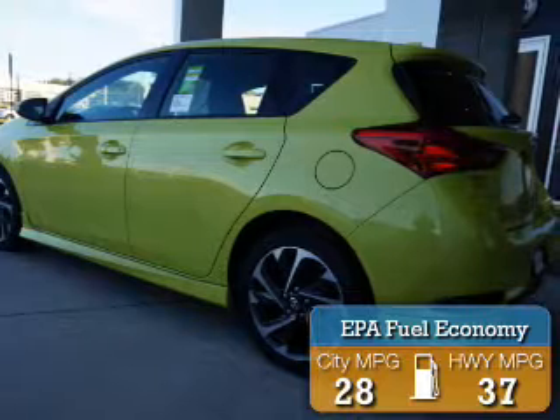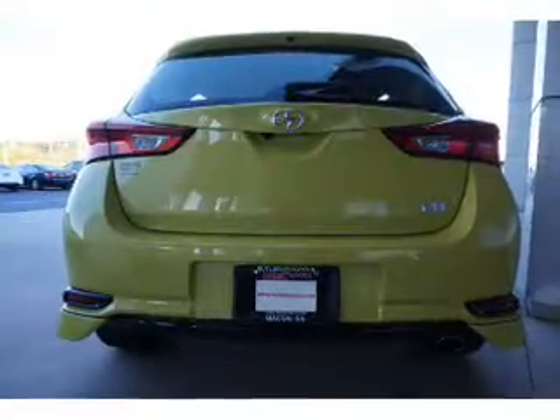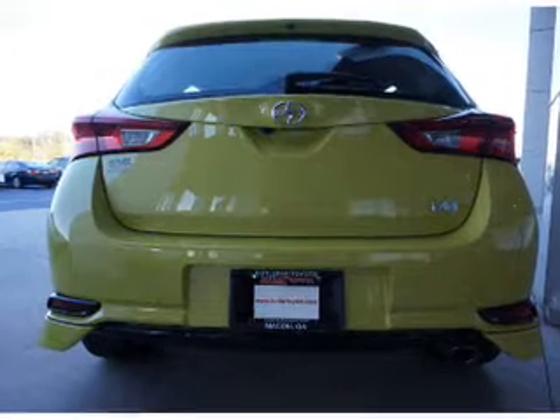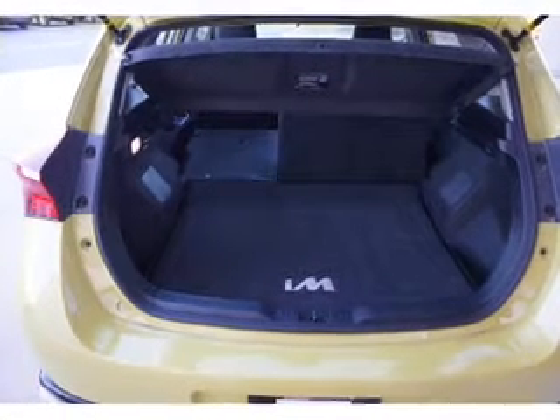Great fuel efficiency saves you money by requiring fewer trips to the gas station. The features include an alarm system, keyless entry, independent suspension, and brake assist.